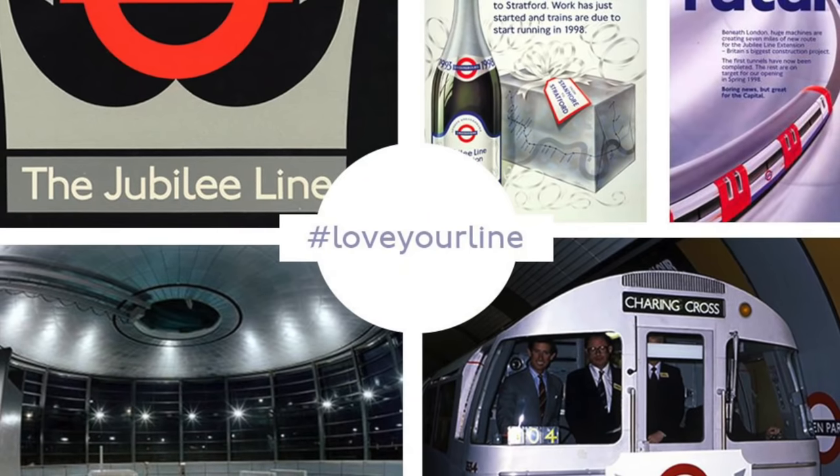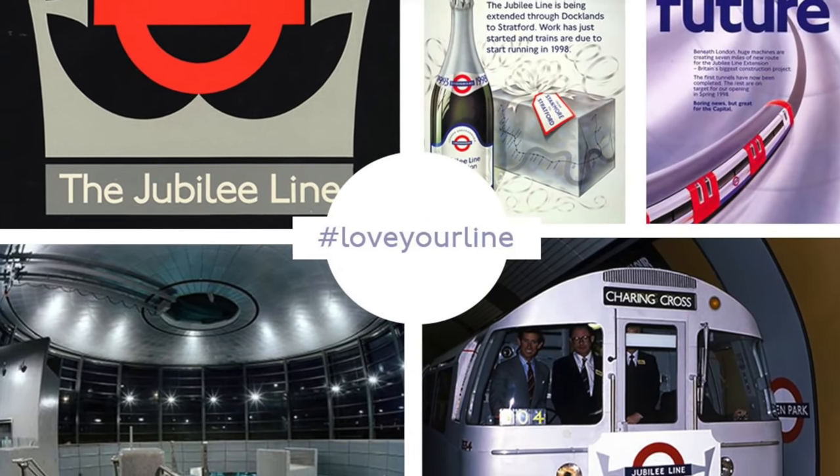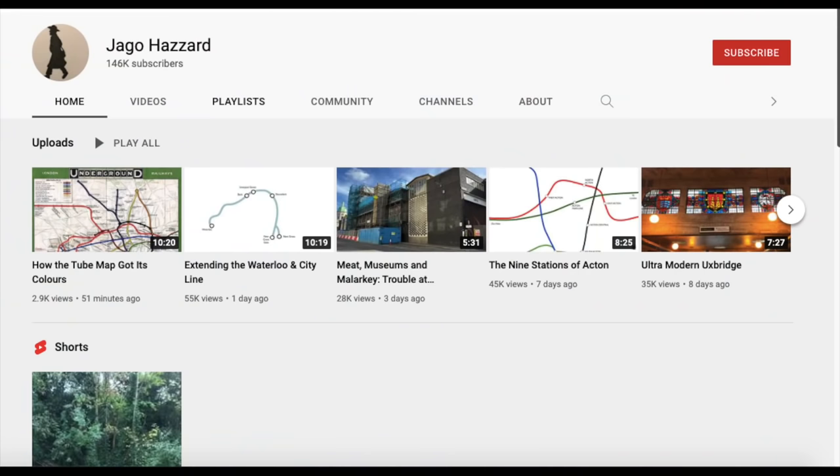I've always been fascinated with the Jubilee Line, and as a result I thought it would be good to make a history of the line. If this video gets popular, I may do it for the other lines. If you want to go a bit more in-depth with some of the things I talk about in this video, check out Jago Haz's Jubilee Line playlist. Anyway, this is the story of the Jubilee Line.